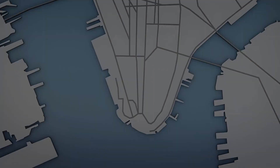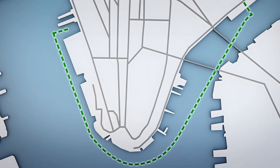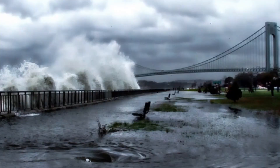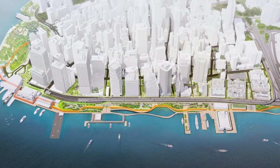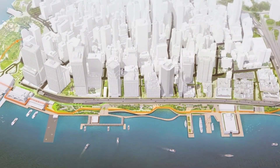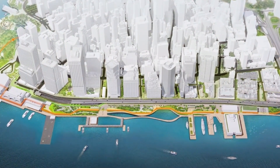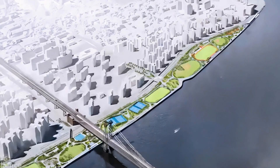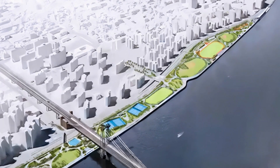This plan, estimated at $10 billion, would add acres of new real estate and provide a buffer against the next Hurricane Sandy. The details include constructing a series of barriers and levees that would not only hold back floodwaters, but also serve as foundations for new commercial and residential buildings, parks, and public spaces.